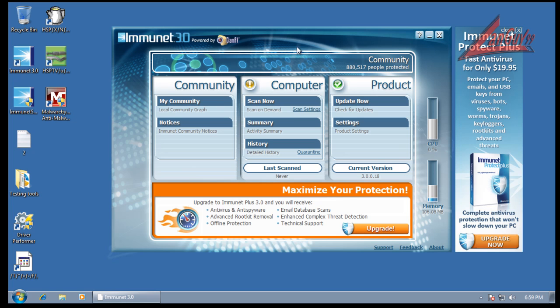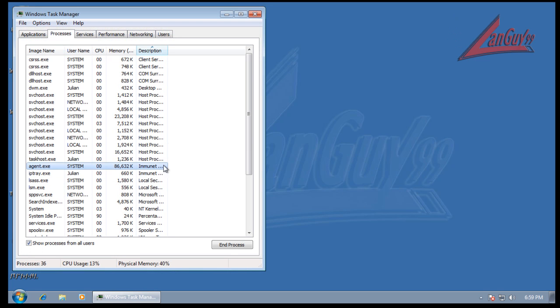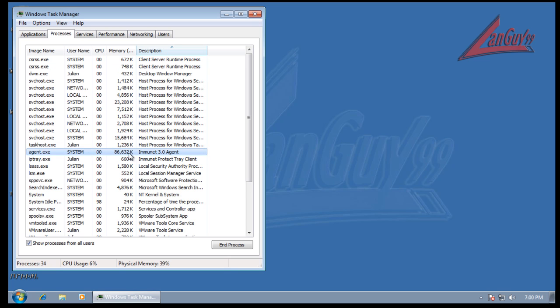Now originally Immunet was made to run alongside another antivirus, and then that made sense. Now they're apparently trying, with the plus version and this version, to make it more of a single product where you don't have to have another antivirus. What it definitely needs to do is improve its scanning speed by at least tenfold. This computer's got nothing on it, and two hours later it still wasn't done scanning — that's a big shame. It should have been done scanning in twenty minutes at the most. Memory usage isn't bad, especially if you don't have the main window open.